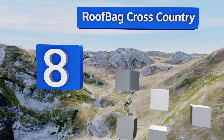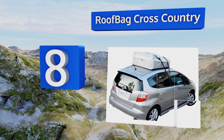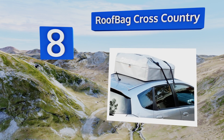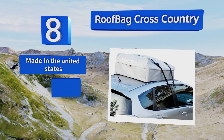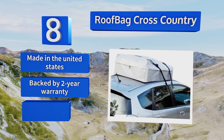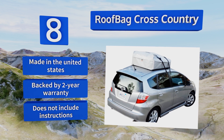Coming in at number eight, the Roof Bag Cross Country is available in a bright silver finish that helps reflect solar heat, protecting the precious cargo stored within. Its electrically sealed joints help ensure your stuff is safe. It comes in several different sizes and styles, is made in the United States, and is backed by a two-year warranty. However, it doesn't include instructions.